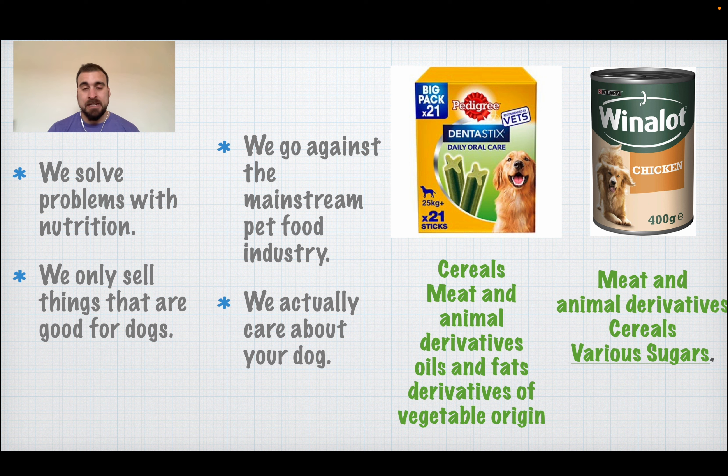Let's take two very common treats and foods. One is dental sticks — on the back of the packet you will see cereals, meat and animal derivatives, oils and fats, and derivatives of vegetable origin. Those are not good ingredients. The second is Winalot — again, meat and animal derivatives, cereals, and various sugars. When we say we go against the mainstream pet food industry, we go against the mainstream that tells you to feed your dog cereals and aims to make you spend a lot of money without getting anything back.